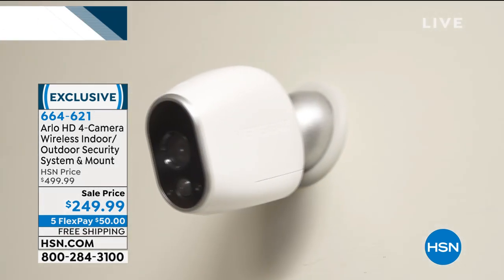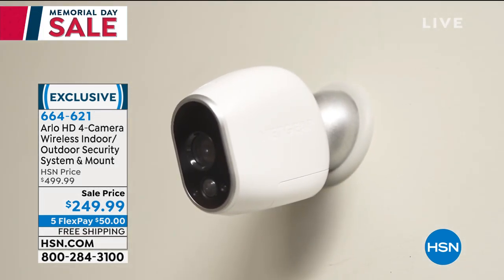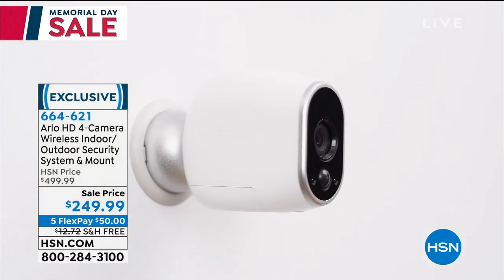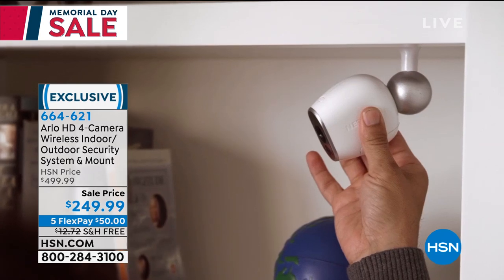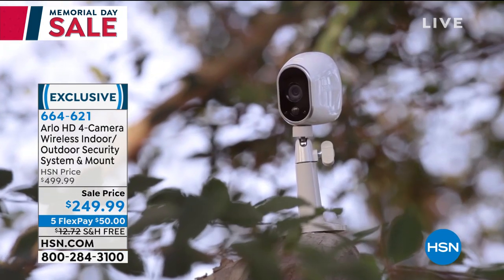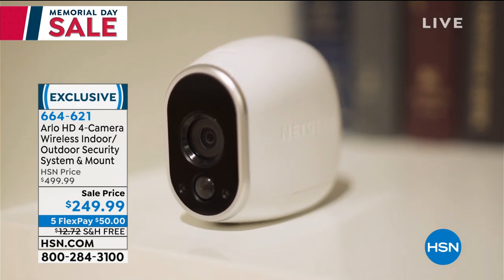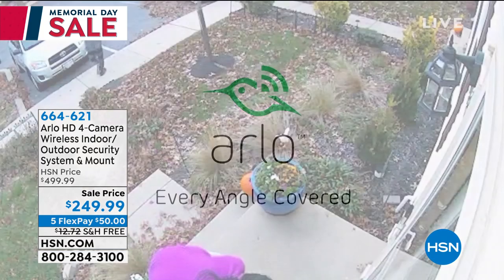There's just no extra cost to incur. This is weatherproof — completely — whether it's the middle of a Minnesota winter or Phoenix sunshine in a hot summer. It's built to withstand it: 100% wire-free, weather-resistant, night vision, high-definition, motion alerts, free cloud recording, extraordinary coverage.